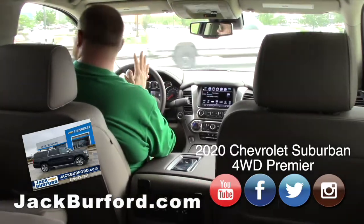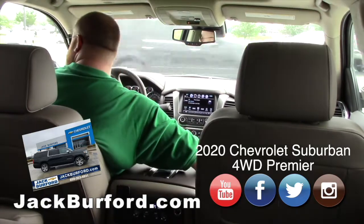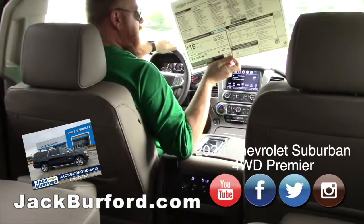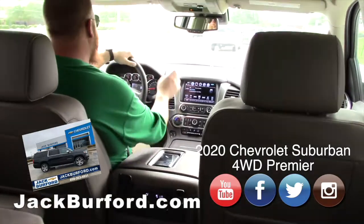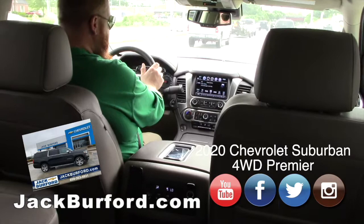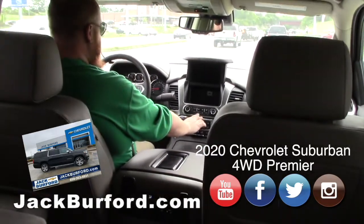This is a Premier 2020, like I mentioned. If you look at the window sticker, it's got everything — it's loaded. It's got heated and cooled seats, which I'm enjoying the cooled seats right now. It's got a towing package, four wheel drive, trailer brakes, and my favorite — the secret compartment.